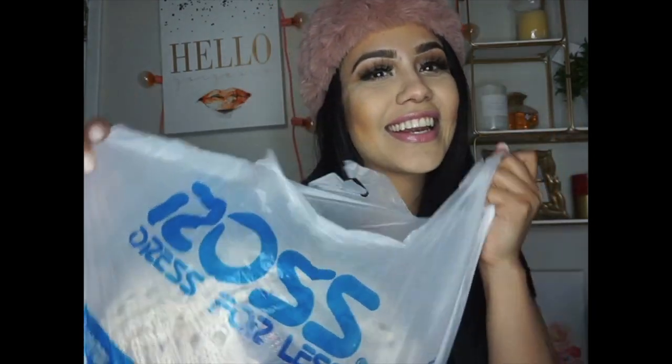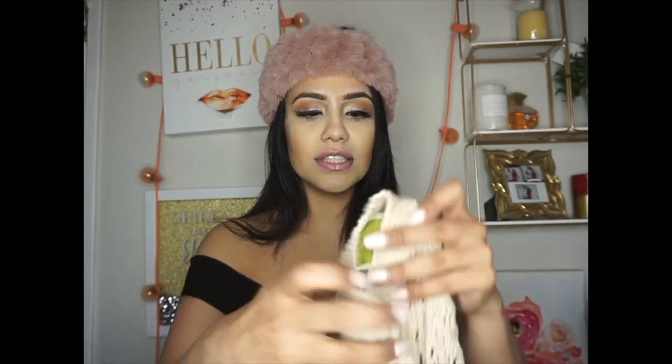I'll share the receipt at the end so you guys can guess how much I spent. I did get four bags from Ross, so I'm going to show you what's in each bag. For starters, I wanted to share these little sweaters.